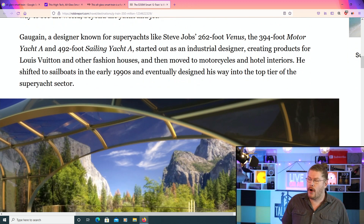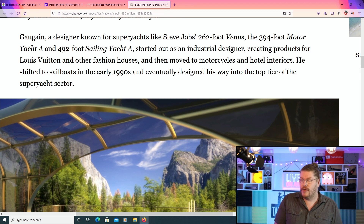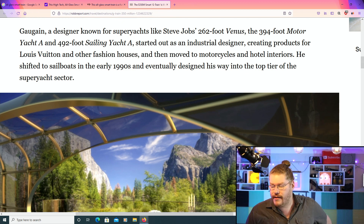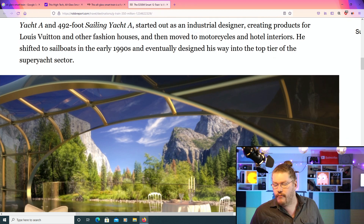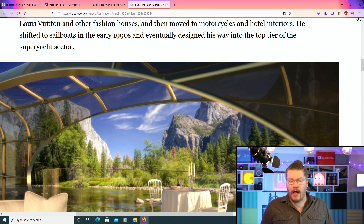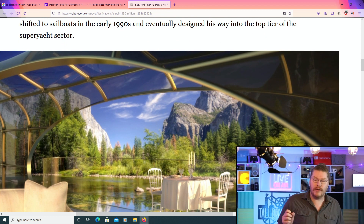Mr. Gagin, as a designer known for super yachts — he apparently built Steve Jobs' super yacht when he was alive, at 262 foot, called Venus, and many other super yachts. The guy's a bit of a legend. He started out as an industrial designer, creating products for Louis Vuitton and other fashion houses, then moved to motorcycles and hotel interiors. The guy likes the high life and he likes to invent the high life. He shifted to sailboats in the early 90s but eventually designed his way into the top tier of the super yacht sector.